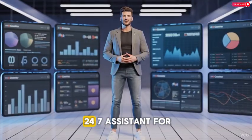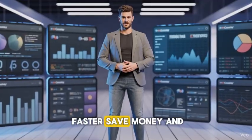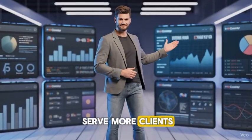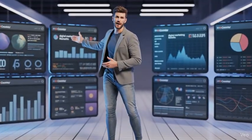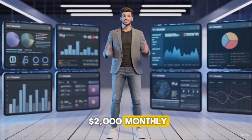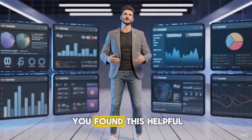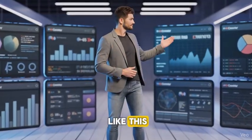ChatGPT is your 24/7 assistant for digital marketing. It helps you work faster, save money, and serve more clients. Start small, pick one path, build your workflow, automate it, and scale. If you stay consistent, you'll easily make over $2,000 monthly. Thanks for watching — if you found this helpful, subscribe and turn on notifications for more videos like this. See you in the next one.